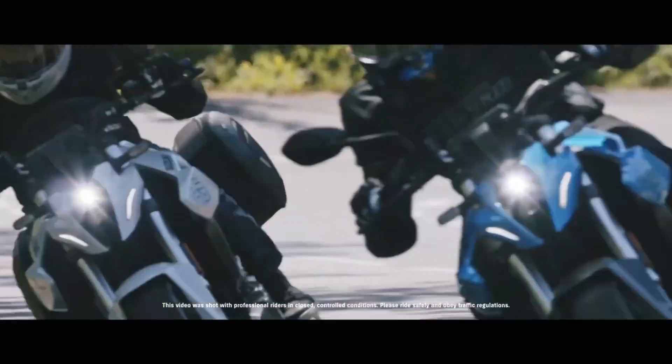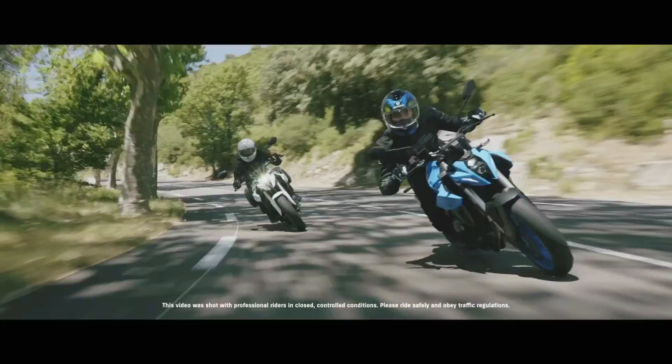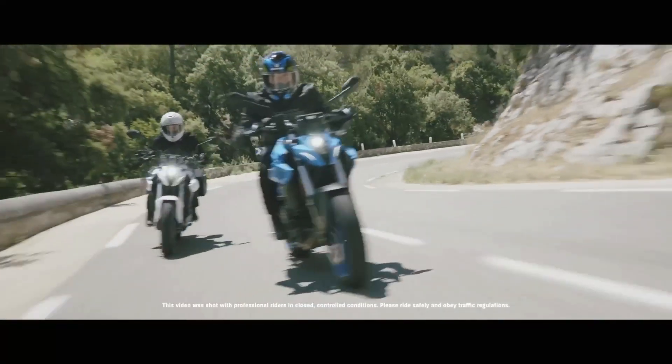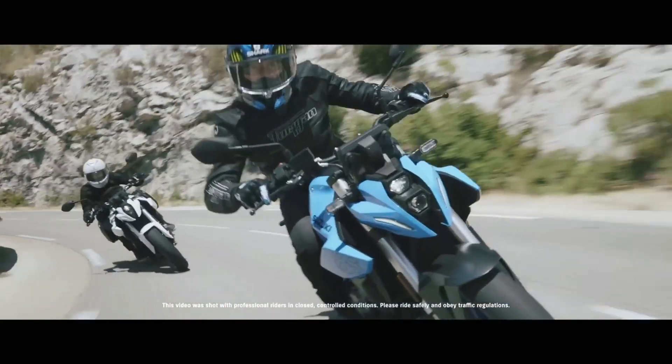The GSX-S 800 boasts a dynamic and muscular design that showcases its sporty nature. From its sharp lines to its distinctive LED headlights and taillights, this bike exudes a sense of power and aggression. The aerodynamic fairing not only enhances the bike's appearance but also provides excellent wind protection for the rider.